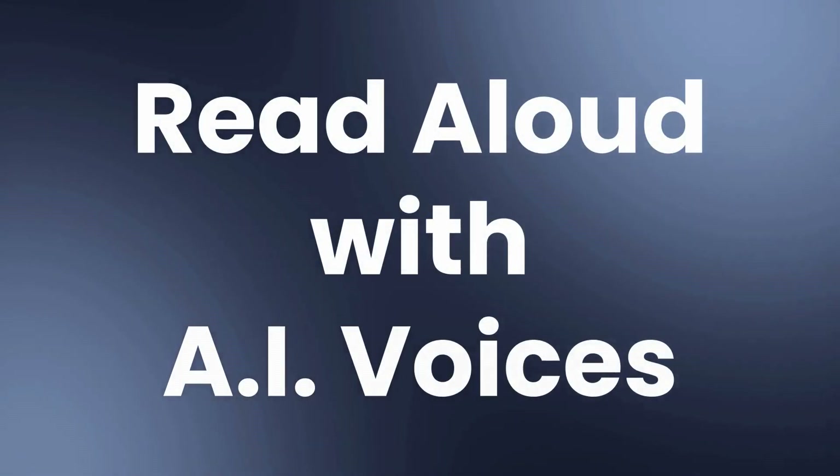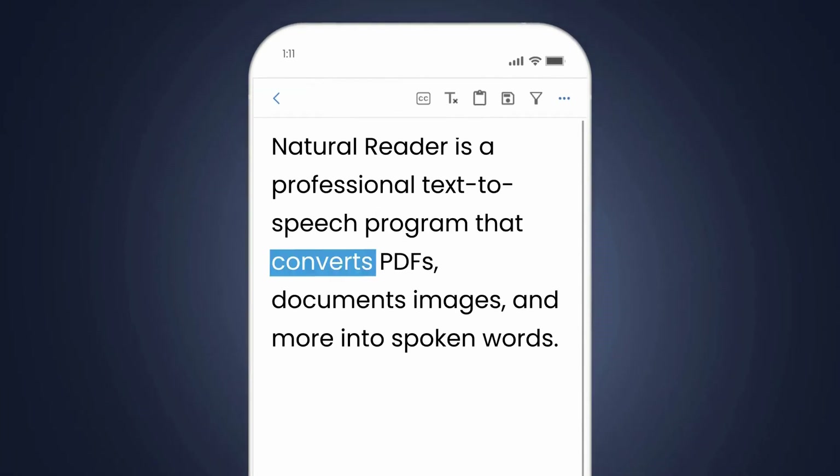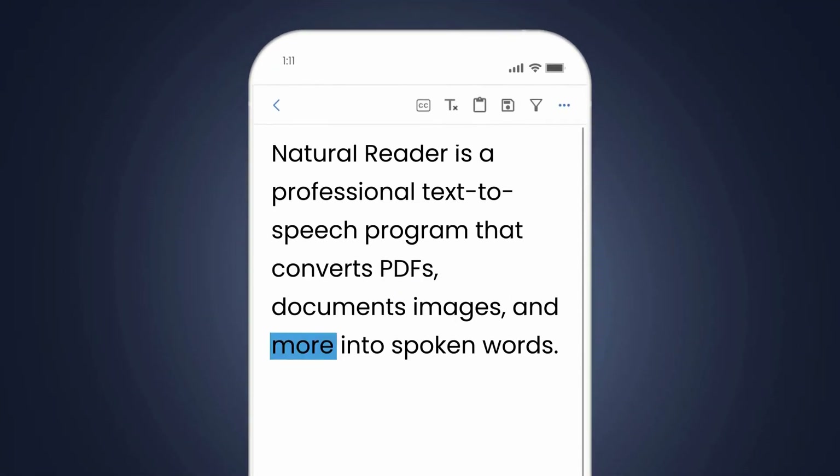Do you want to have text read aloud with AI Voices? Natural Reader is a professional text-to-speech program that converts PDFs, documents, images, and more into spoken words.